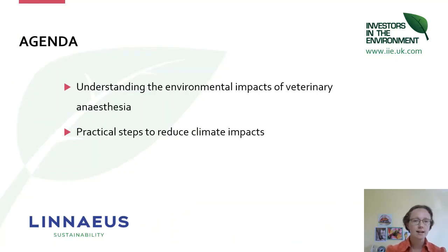What we're going to cover today is understanding the environmental impacts of veterinary anaesthesia. As a specialist veterinary anaesthetist who still practices in the clinic, as well as the environmental sustainability lead for Linnaeus, I know how hard it is to translate what you learn into the clinic, so we're also going to talk about some practical steps to reduce the climate impacts of your anaesthesia practice.